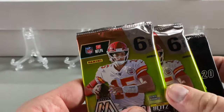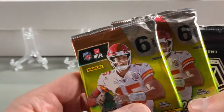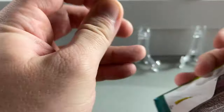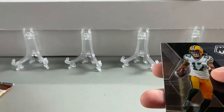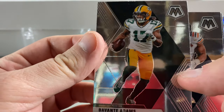Very excited to crack these open. My son wants to go pack by pack, so we're going to do that. I got sleeves at the ready in case we pull out something magical. Hopefully a Joe Burrow rookie signed or a Tua signed. The smell of a new pack — I don't even know what that's like.